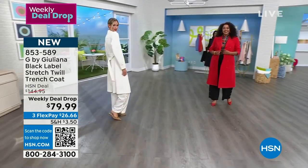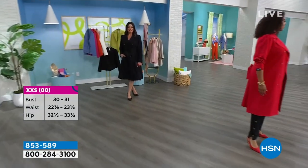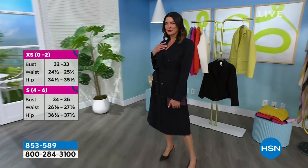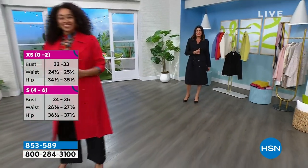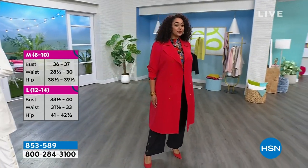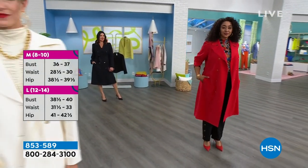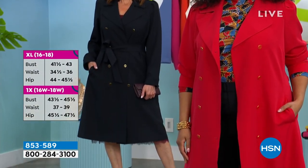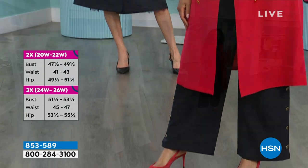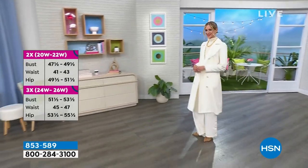And you want outerwear — especially a trench coat — in a fabrication like this because it is a very durable fabrication. It's a classic silhouette. In five years, when you're cleaning out your closet, there is no way you're going to be clearing this out because it's a trench coat — it's always in style. It's in style today, it's in style years from now. And you can machine wash this and tumble dry. Those thousand-dollar trench coats that you have to take to the dry cleaner? Say no to that.